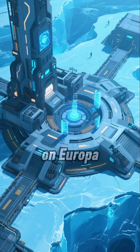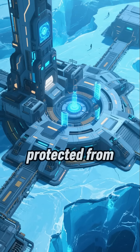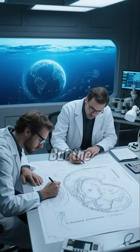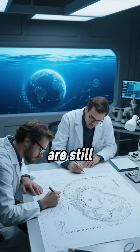So if you want to survive on Europa, you'd need a base — like a big dome under the ice, protected from radiation, maybe powered by nuclear or geothermal energy. We've built nothing like it yet. But the potential for life on Europa is just so mind-blowing that scientists are still trying to figure it out.